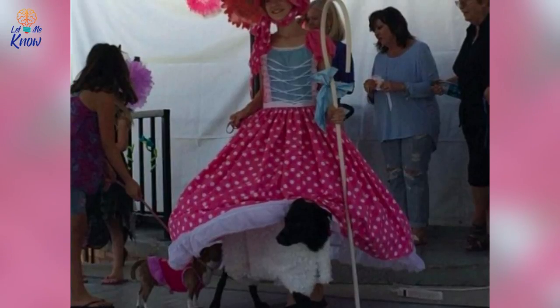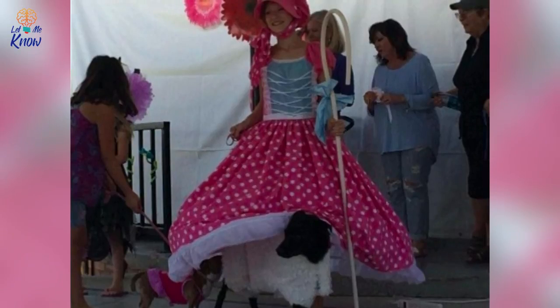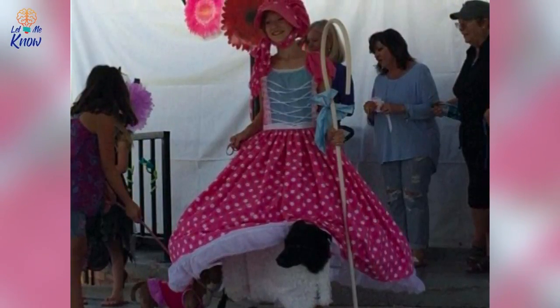Little Bo Peep and her Sheep — this one is a classic, but it's a classic for a reason. Check out how adorable this little shepherdess is with her number one sheep in tow. That dog just looks so darn comfy, don't you think?